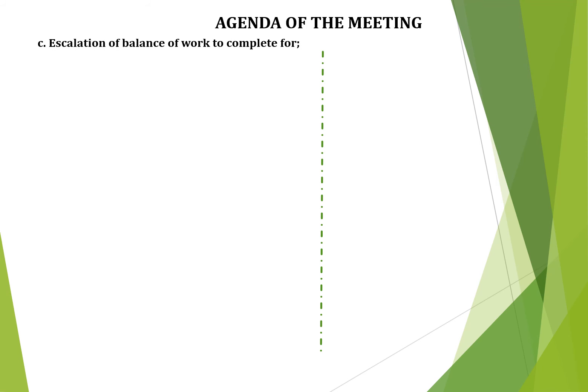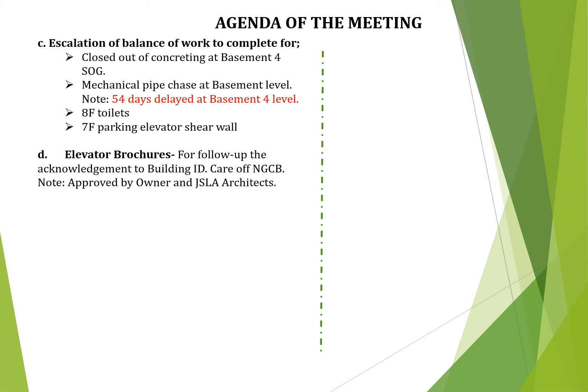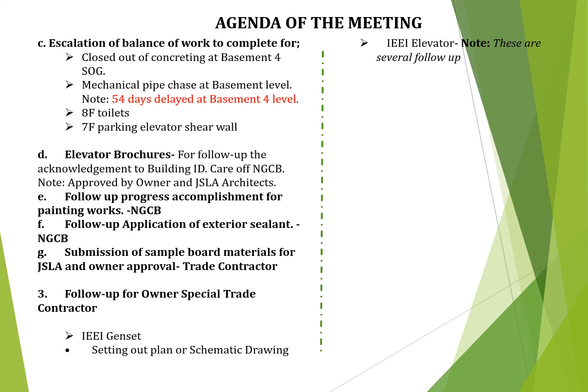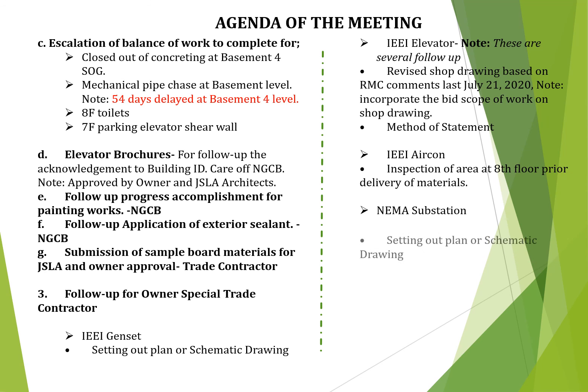Escalation of balance of work to complete for closeout of concreting at basement 4 ISOG, mechanical pipe chase at basement level — note 54 days delayed at basement 4 level, 8th floor toilets, 7th floor parking elevator shear wall. Elevator brochures: follow up the acknowledgement to building interior designer, care of NGCB — note approved by owner and GSLAIA architects. Follow up progress accomplishment for painting works for NGCB. Follow up application of exterior sealant for NGCB. Submission of sample board materials for GSLAIA and owner approval for trade contractor. Follow up for owner special trade contractor. For IEEI: Gansett setting a plan or schematic drawing. IEEI Elevator: revised shop drawing based on RNC comments last July 21, 2020 — note to incorporate bid scope of work on shop drawing and method of statement. IEEI Erkan: inspection of area at 8th floor prior to delivery of materials. NEMA substation: setting a plan or schematic drawing.